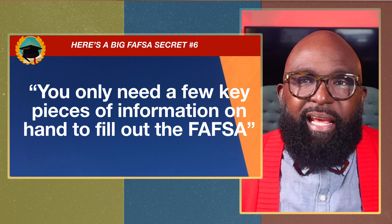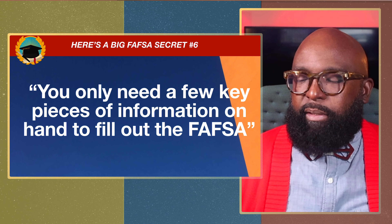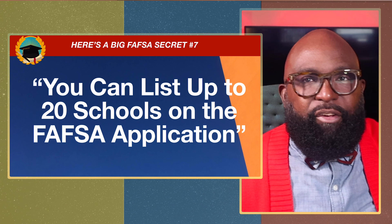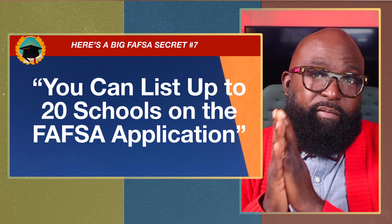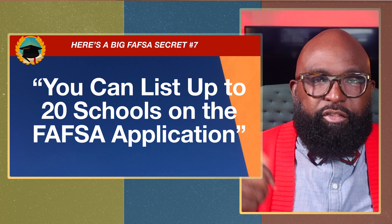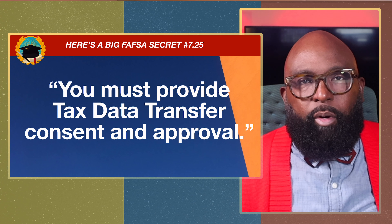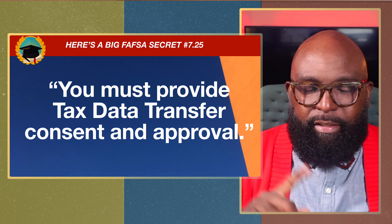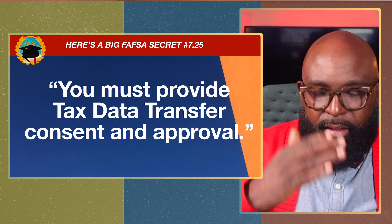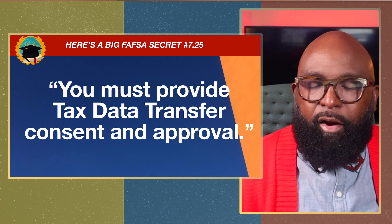Five: FAFSA will also assist with student loans and scholarships. Completing FAFSA helps you avoid the student loan debt trap by clearly showing what's available with federal student loans. Six: you only need a few key pieces of information — student income, student assets, parents' income, parents' assets. Seven: you can list up to 20 schools on the application — be strategic. The 7.25th: give consent so your IRS tax information can be approved and transferred to the FAFSA application.